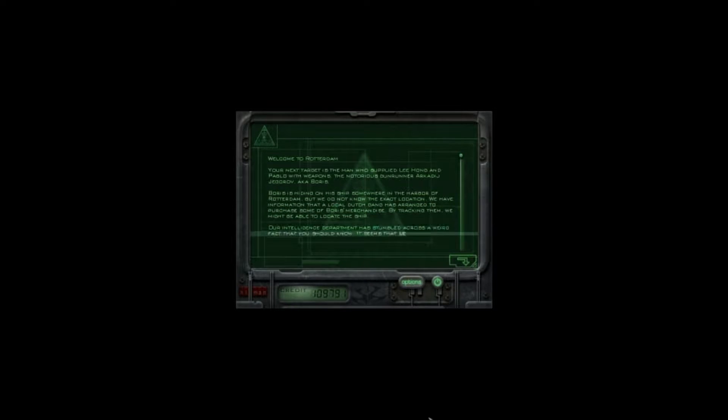Welcome back to Hitman: Codename 47. This is Chapter 10. When we last left off we did the Traditions of the Trade — the original mission there didn't go quite as expected but we managed to salvage it for most of the part. Now we're on to the next mission, which is in Rotterdam.